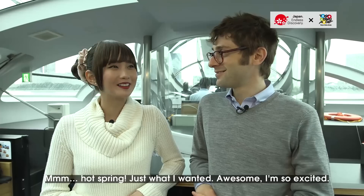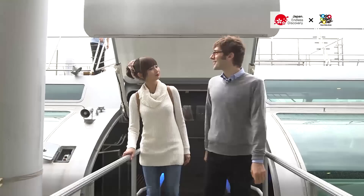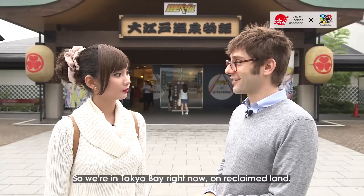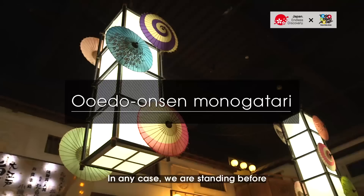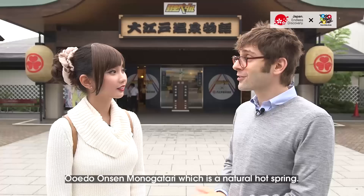What's in Odaiba? Well, first we're going to head over to a hot spring. Just what I wanted. I'm so excited. We're here — that was fast, like we skipped all the traffic. We're in Tokyo Bay right now on reclaimed land. Reclaimed land meaning this is all man-made. Amazing — so this was the ocean not long ago. We are standing before Oedo Onsen Monogatari, which is a natural hot spring.